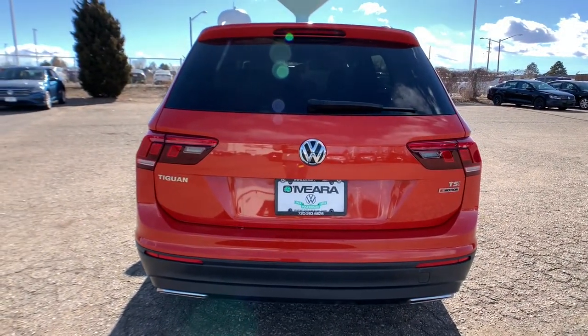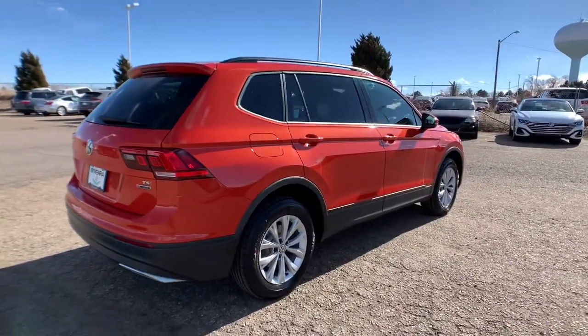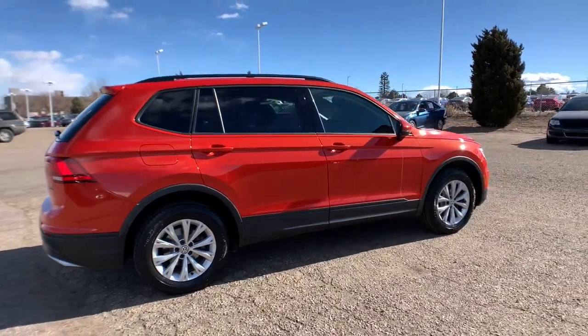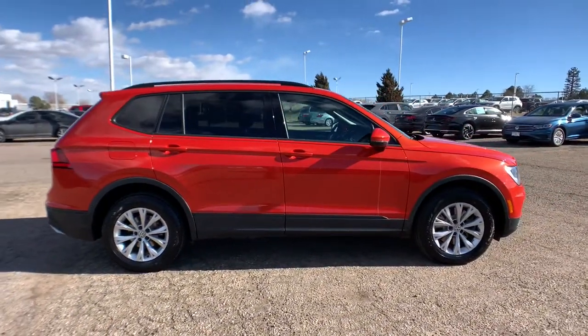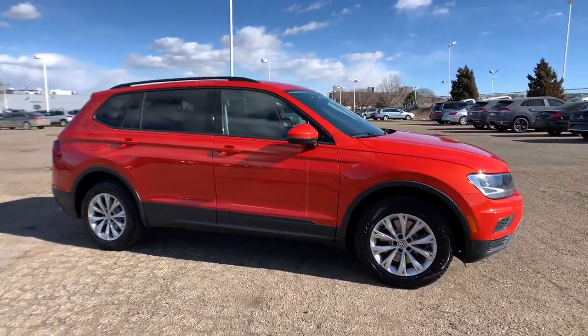Available features like third-row seating and all-wheel drive let you enjoy even more of this crossover's capability. These are just some of the great options this vehicle comes with: backup camera, floor mats, bucket seats. Feel secure and poised in this thoughtfully appointed Tiguan.